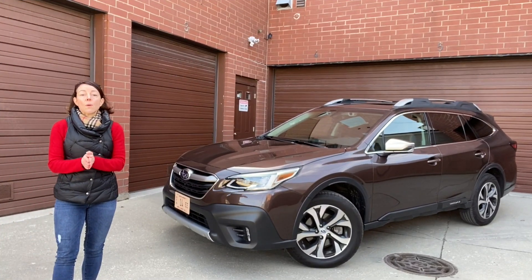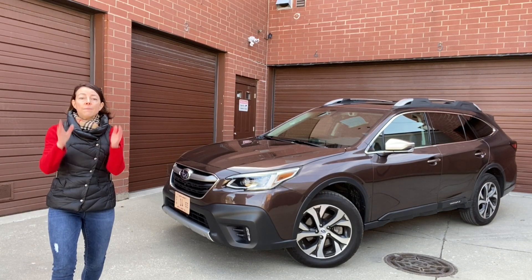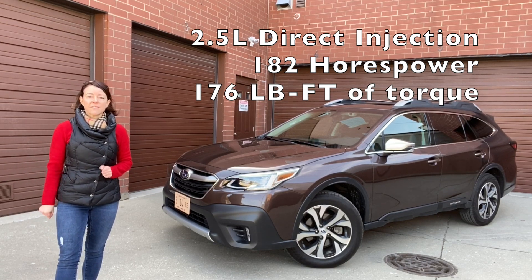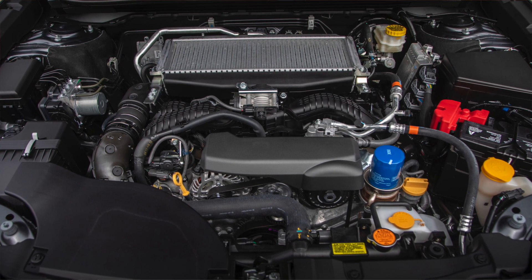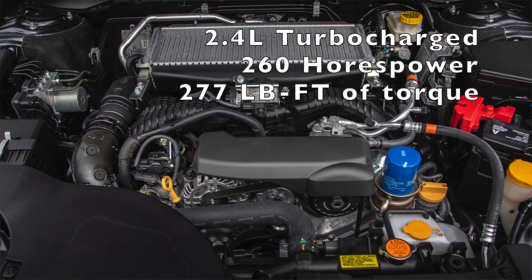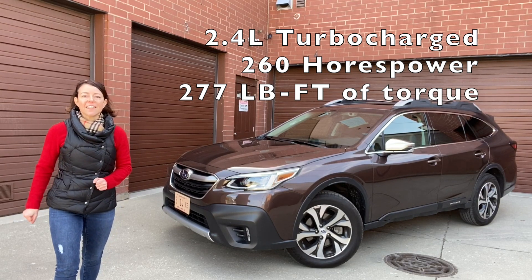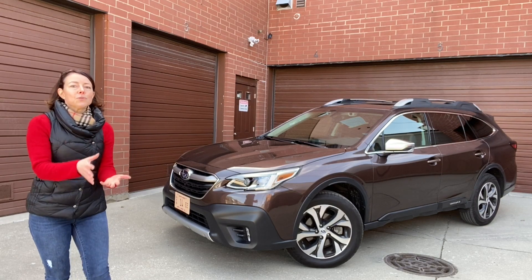One of the first things you should know about the 2020 Outback is that it will have two engine options. The base engine is a 2.5 liter direct injection boxer engine delivering 182 horsepower and 176 pound-feet of torque. The up-level engine in the XT models — which is what we've been driving — is a 2.4 liter turbocharged boxer engine delivering 260 horsepower and 277 pound-feet of torque.